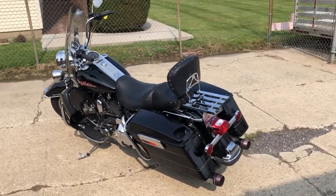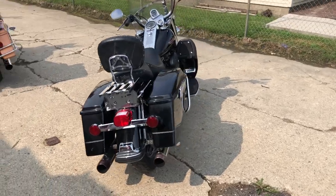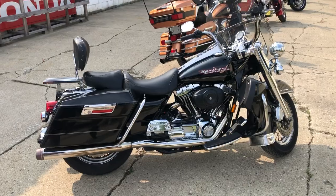Hey guys, ApprovalFireSports.com here, doing some videos on some stuff that just rolled into the showroom. Got a 2004 Road King for sale — we've got all the extras guys: windshield, highway lights, chrome front and chrome lace wheels.